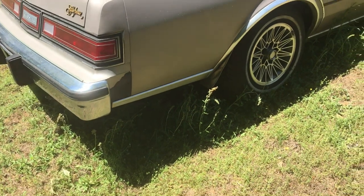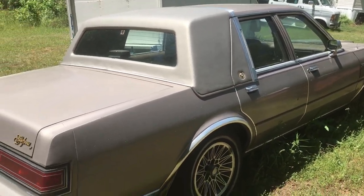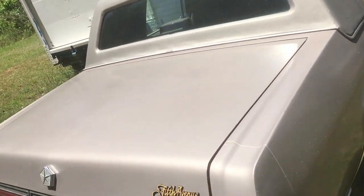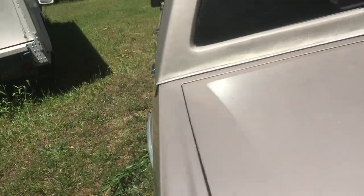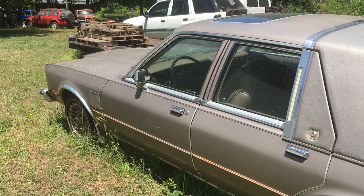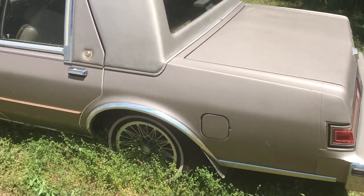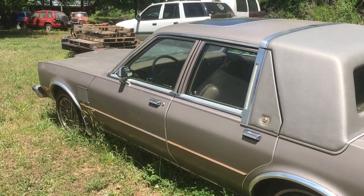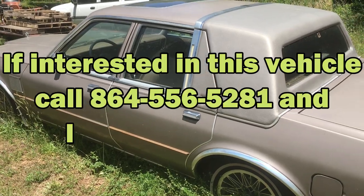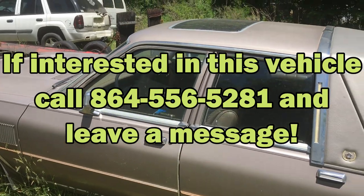Solid, rust-free, all original, clear title. As with all my cars — they have clear titles, and the ones that don't I will let you know up front. I know I got maybe two that don't have titles. 1988 Fifth Avenue, nice little car with a sunroof.